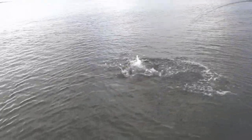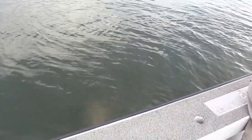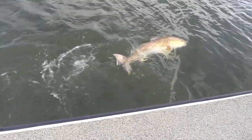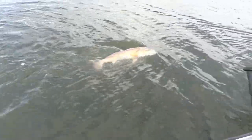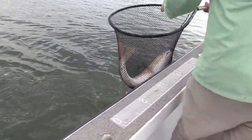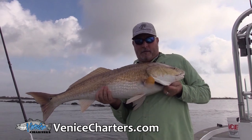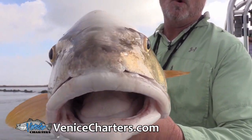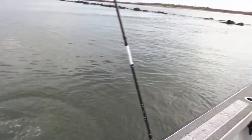I need my net man. Look at that big old redfish. Caught him on that matrix shad — no shrimp. Just threw it in there and started cranking it. He smoked it. There he is. A big bull. We're going to let him go.